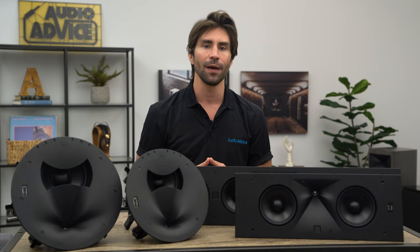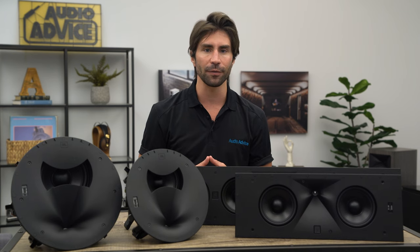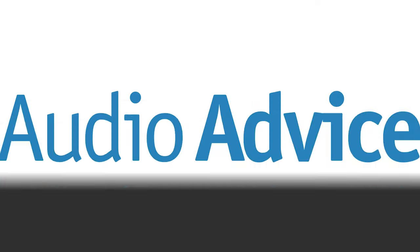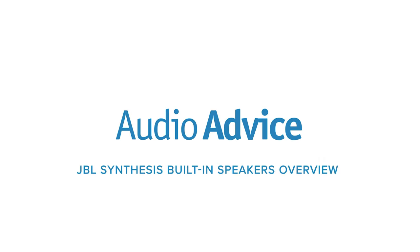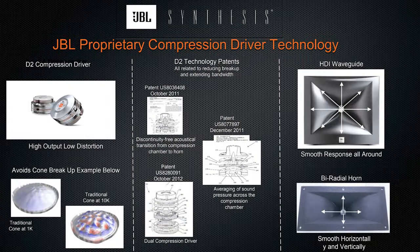Unlike most brands that either make speakers or components, JBL Synthesis is an entire system including electronics and speakers designed for delivering reference-level dynamics, frequency response, and fast slam that you expect in the most amazing theaters. All of the JBL Synthesis speakers utilize compression drivers that have high efficiency and can hit high dynamic SPL levels with virtually no distortion compared to traditional dome tweeters, which makes them ideal speakers.